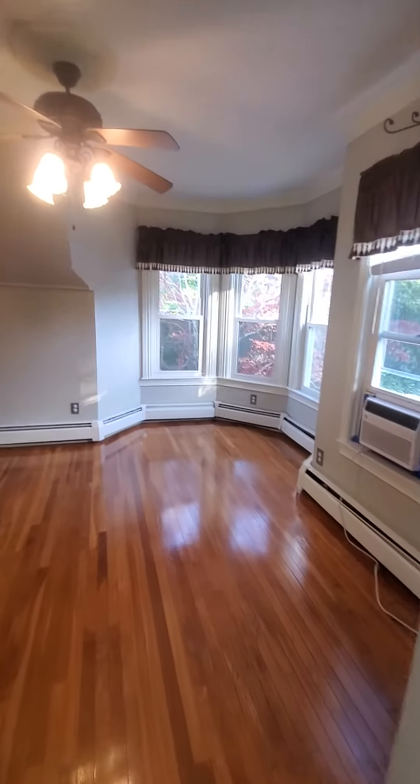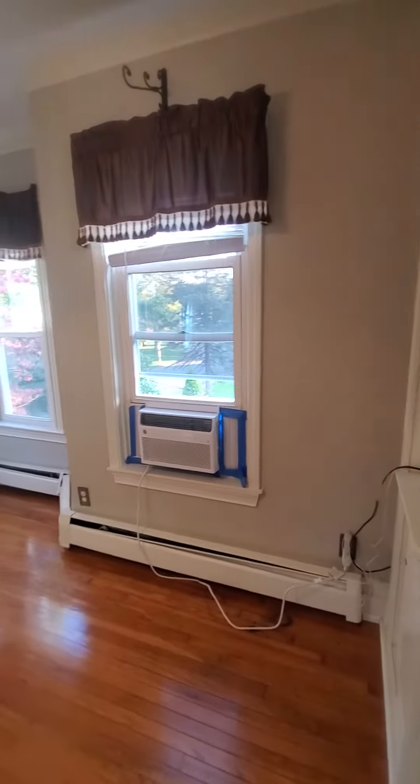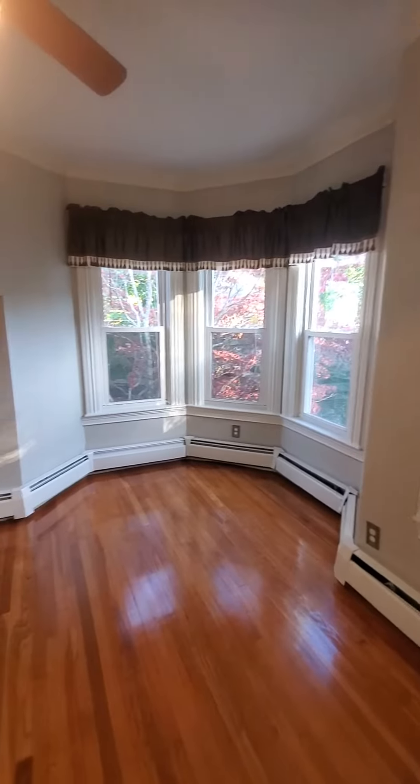Plenty of windows, lots of sunlight — this video is shot during the afternoon. Notice the beautiful floors.